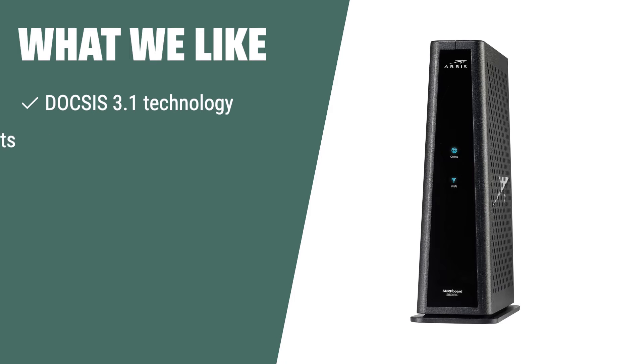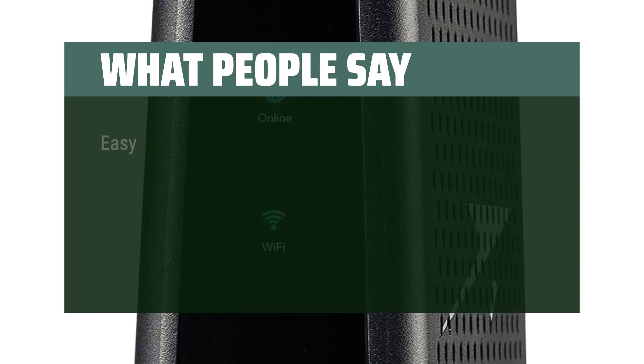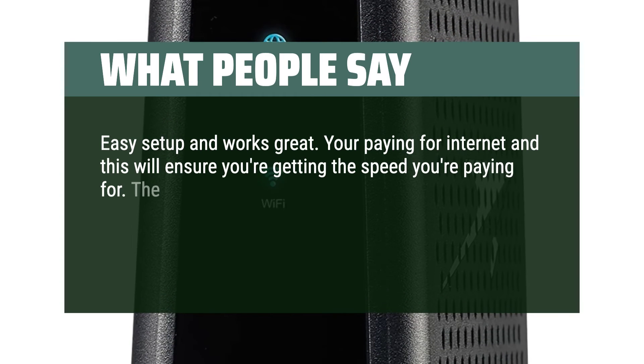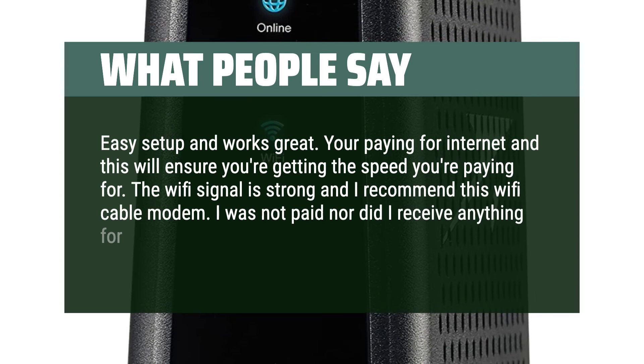What we like: If you are looking for ultra-fast streaming and downloading with reduced gaming lag, the Arris Surfboard SBG8300 is the ideal modem for you. With its simple and secure setup, it provides reliable performance and better security for your home connectivity needs. What people say: Easy setup and works great. You're paying for internet and this will ensure you're getting the speed you're paying for. The Wi-Fi signal is strong and I recommend this Wi-Fi cable modem.